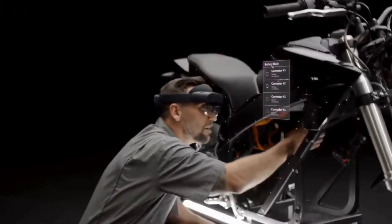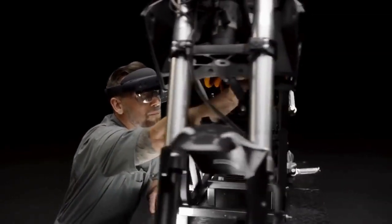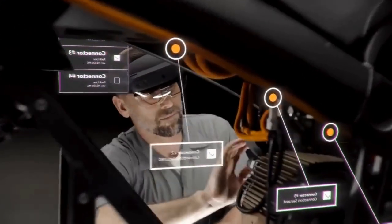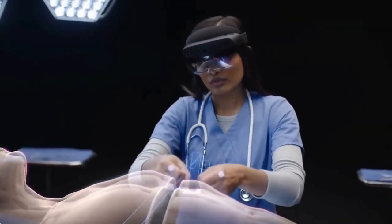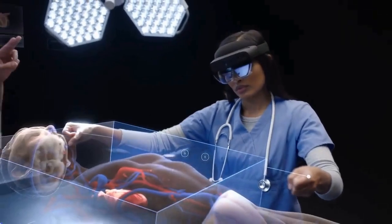However, it also has some drawbacks, such as a higher price, a bulkier design, and a lower battery life. HoloLens 2 is mainly aimed at enterprise and industrial users, while Apple Vision Pro is more consumer-friendly and versatile.